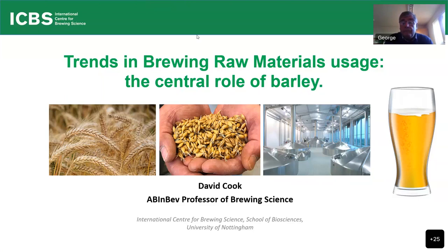Thank you very much, George. I appreciate your introduction and my thanks to the International Barley Hub for inviting me to give this presentation. They asked me to come along and give a perspective from the brewing industry on barley as a raw material.